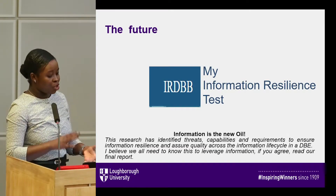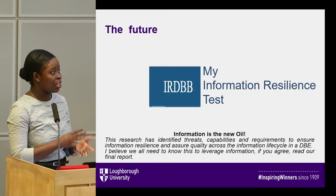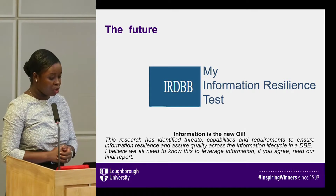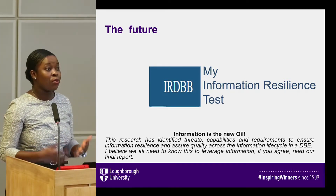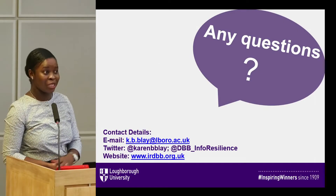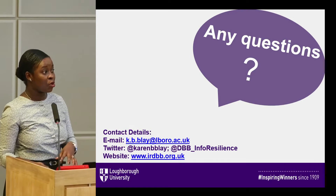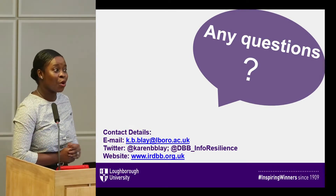What's next? We intend to transform all of this into an information resilience test, which needs more qualitative study so we can measure the requirements and capabilities identified. Information is the new oil and we need to find these threats, capabilities and requirements to leverage it. I'll recommend you read our final report on the CDBB repository, and we plan to submit a journal paper to the Journal for Information Management Systems, which is currently in progress — so you can send me an email or follow us on Twitter and I'll keep you updated.